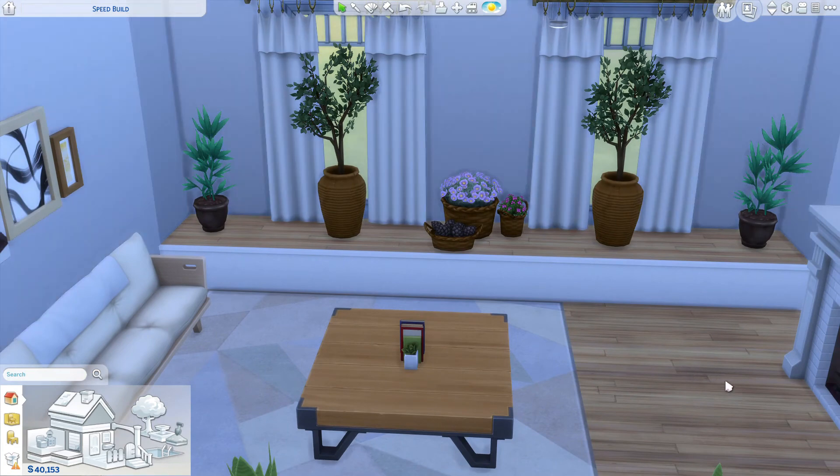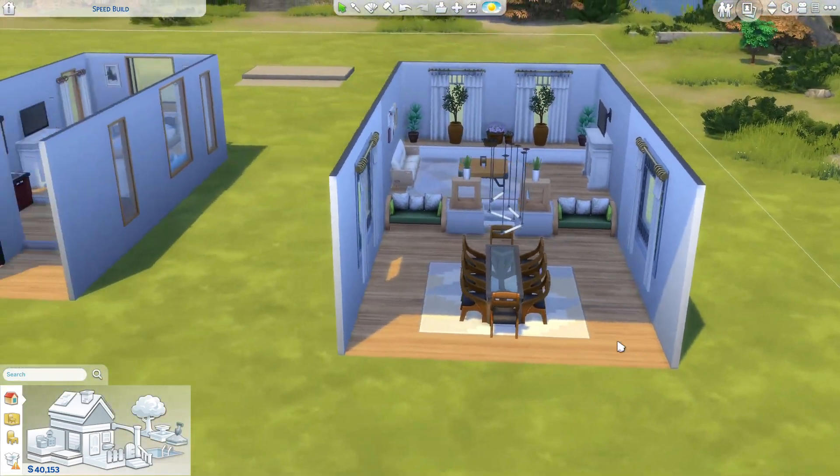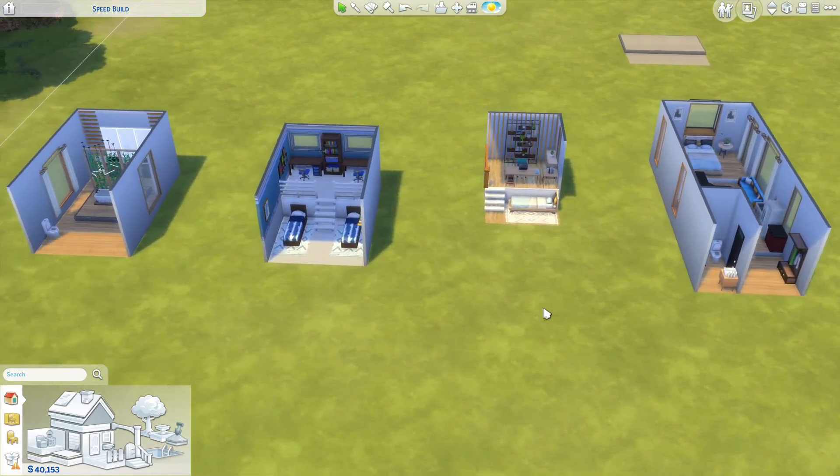You can go crazy and add all these plants. I didn't have to use bb.moveobjects for any of the rooms, so if that's something you're not used to you're fine. I don't usually use move objects because I like to know what can actually fit, but once you turn it on you could definitely go crazy and add as many plants as possible and it would look really cute.